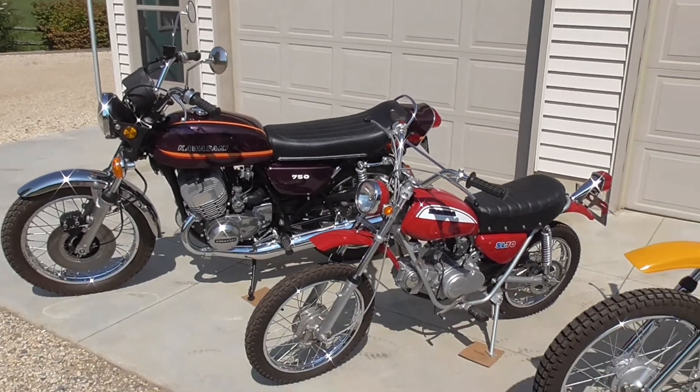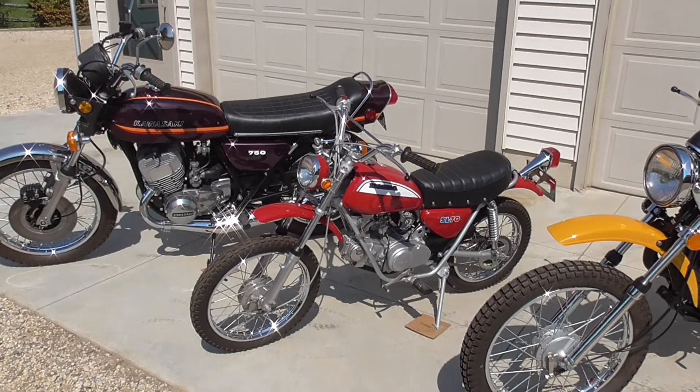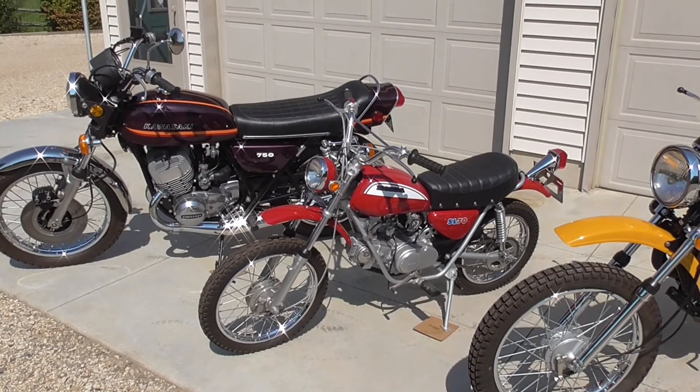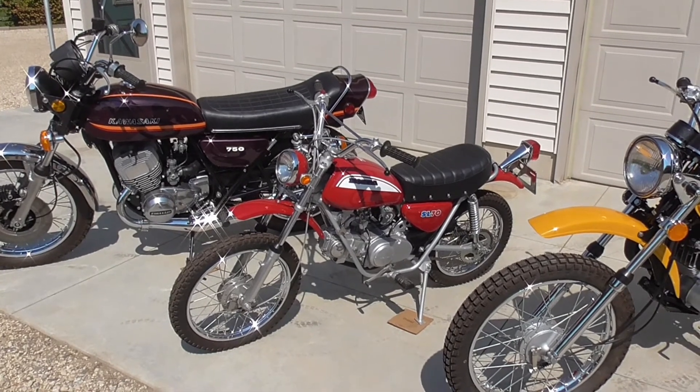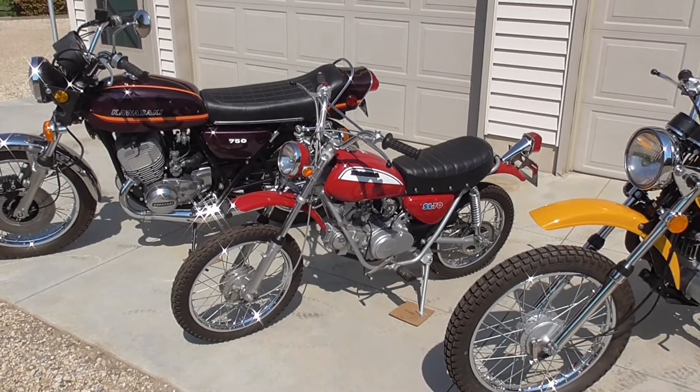The second bike I did, the '71 Honda SL70 — I bought that in mid-Ohio. It was a rolling basket case and it originally was red. I repainted it in red because I preferred that color.